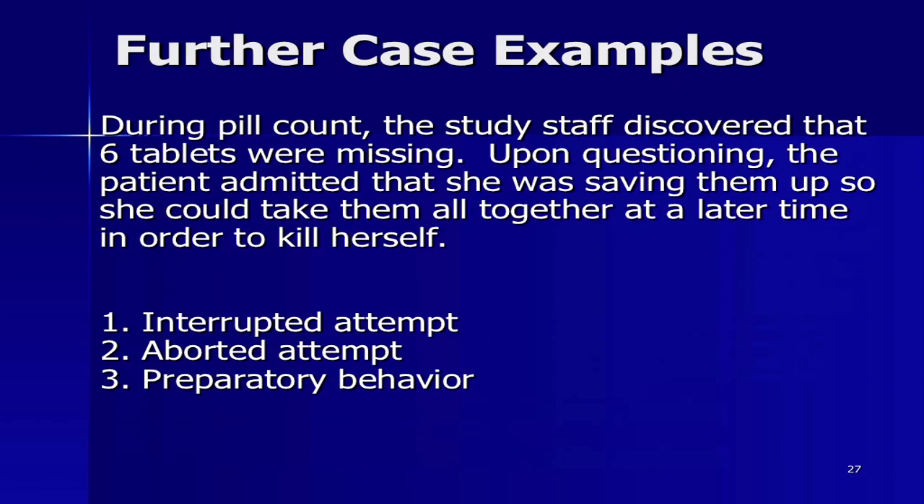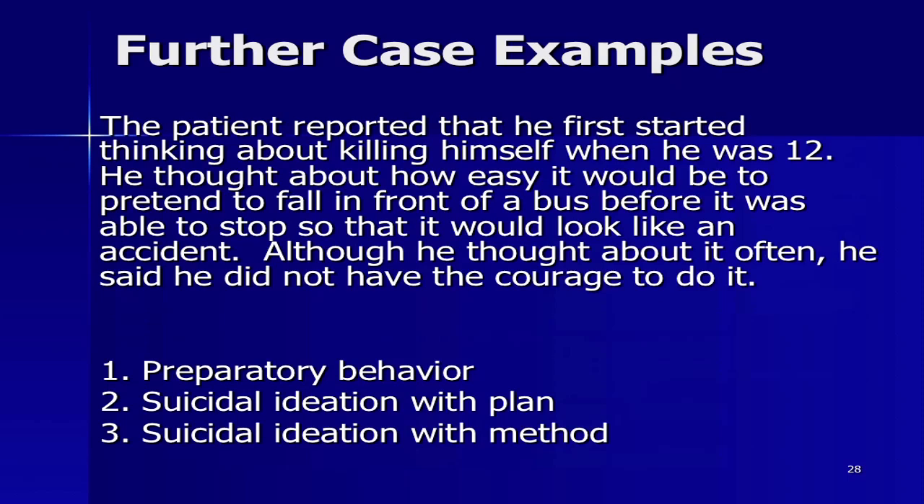Third case: a patient reported he first started thinking about killing himself when he was 12. He thought about how easy it would be to pretend to fall in front of a bus so it would look like an accident. Although he thought about it often, he said he didn't have the courage to do it. Is that preparatory? No — that's ideation with a method. A plan would be something like 'next Tuesday at 3 o'clock I'm going to go into my husband's medicine cabinet when I know he'll be away at the office.' A plan is the what, where, when, and how worked out.